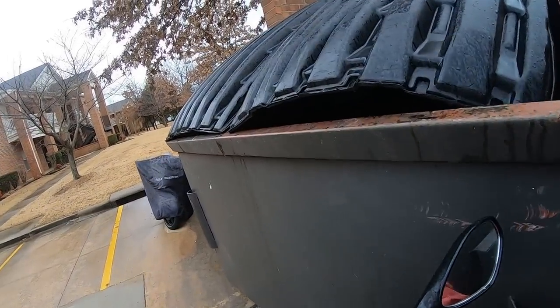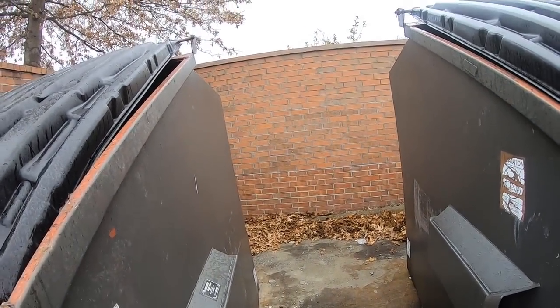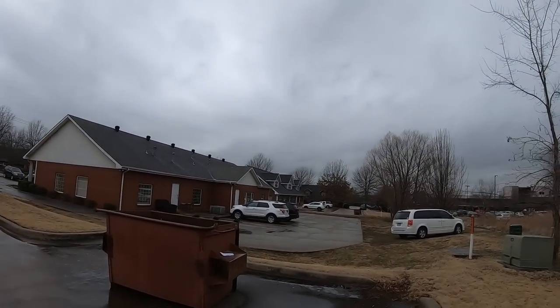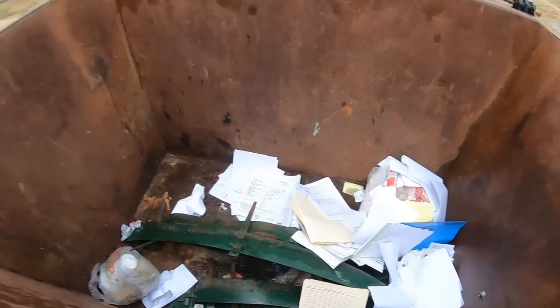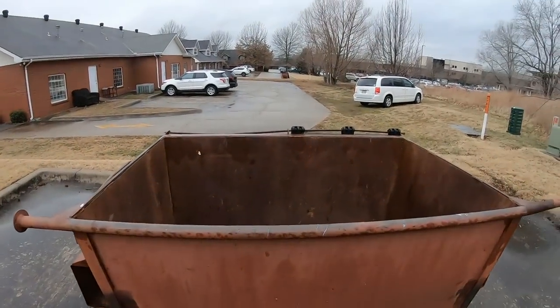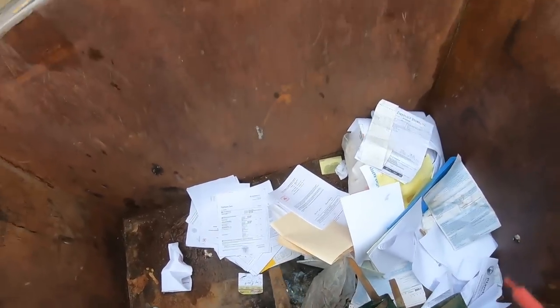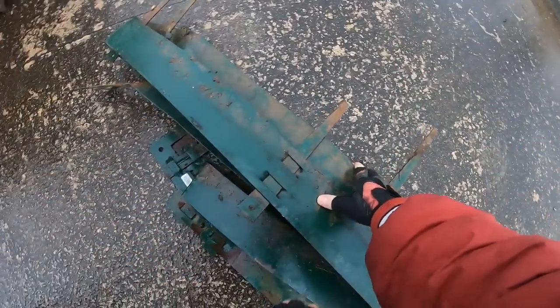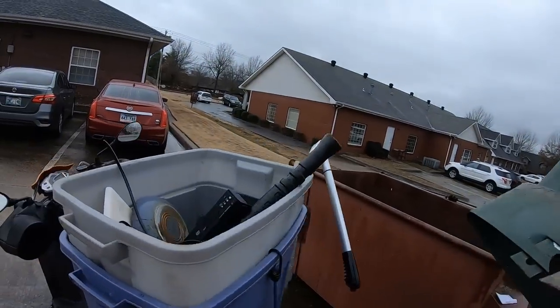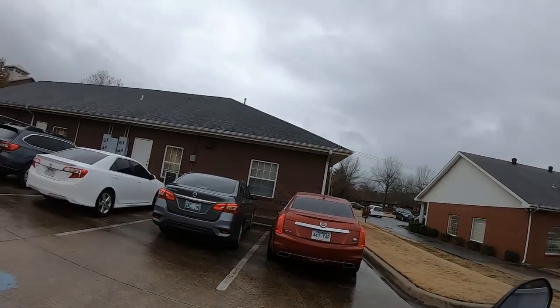Look at those mattresses still in there — nasty. That's that brick wall that got knocked over. Look at that — they fixed it. That's not really something I want to wrestle with. Slim pickings so far.